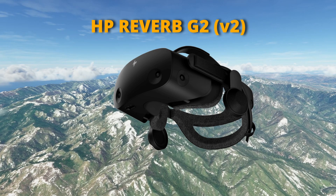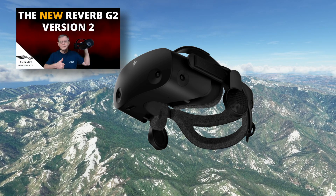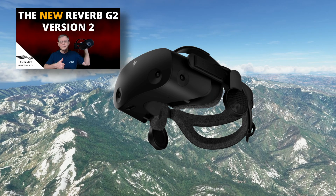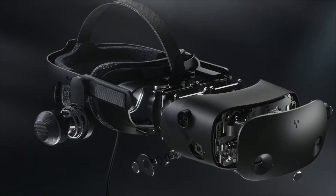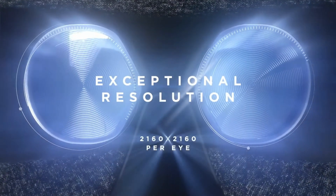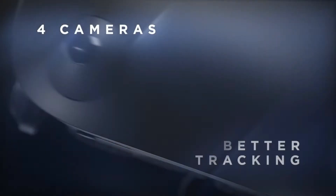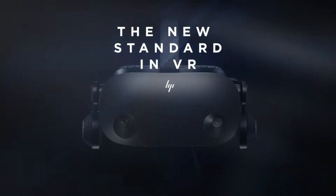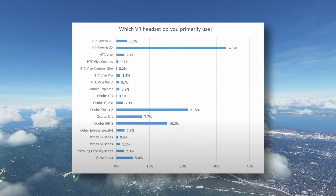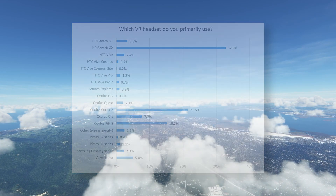That leaves us with my choice as the best VR headset for flight simulation in terms of value for money, resolution, comfort and ease of use. I recently did a review on the HP Reverb G2 — check out that video in the notes below. The price is around £580, but HP often have it on sale and you can pick it up for under £500. With its combination of features, great sound, and 2160 by 2160 pixels per eye, it's the headset of choice in my opinion. And the Navigraph survey confirms that the Reverb G2 is by some margin the most popular headset for flight sim, followed by the Oculus Quest 2.